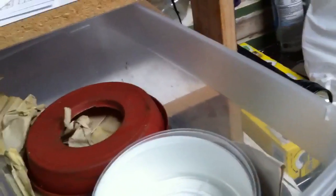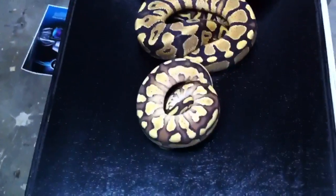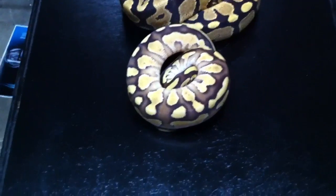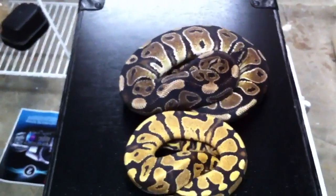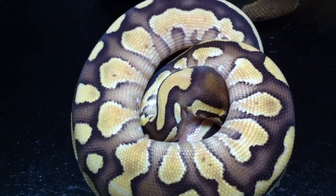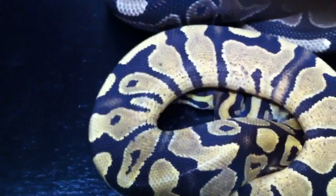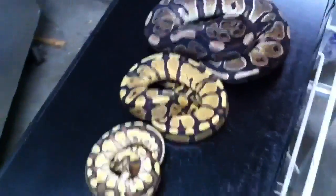So if you take that and compare it to something like a lesser platinum — who's going to bite me — and compare it to a lesser platinum. We're going to call her a special lesser. So we've got a special lesser, a fire, and then a normal. Ten points if you can guess what she is. There is our little special lesser, there's our lesser, there's our fire, there's a normal. All three mutations lined up there.